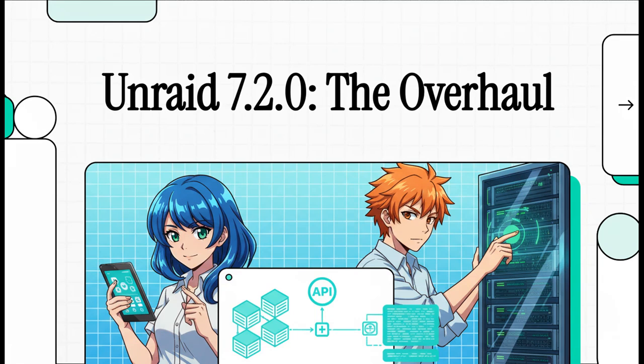Let's get right into it. If you've been anywhere near the home server world lately, you've probably felt the buzz. It's all about one thing: Unraid's latest big release, version 7.2.0. And let me tell you, this is not just some minor patch. The community is seriously fired up and we're going to dig into exactly why this thing is making such huge waves.